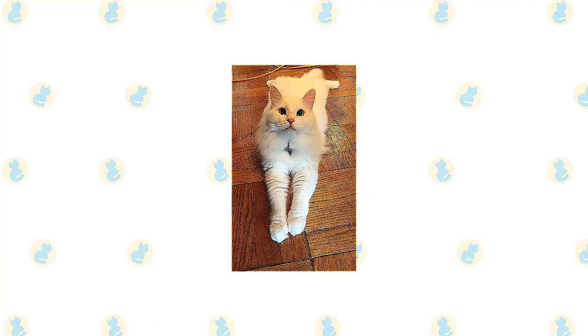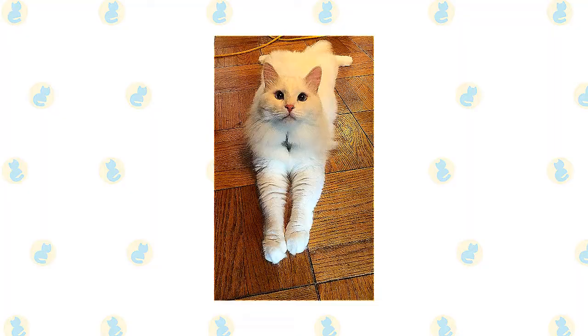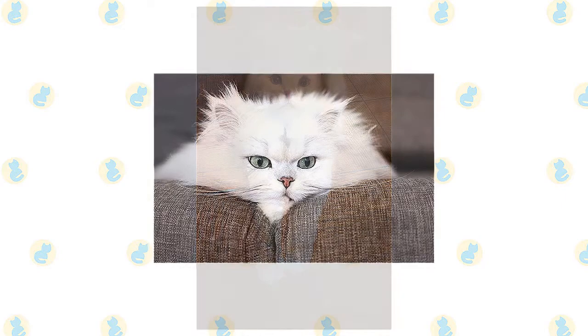They are highly affectionate with family and playful when they want to be. However, their exercise needs aren't overly demanding, and they're just as happy to snuggle up with their humans as they are to chase a laser toy — maybe even happier.